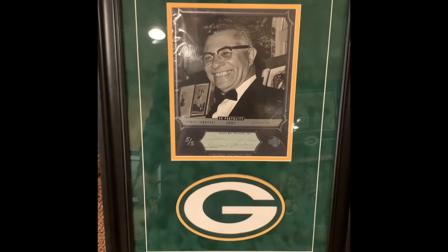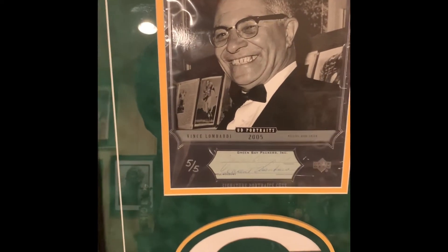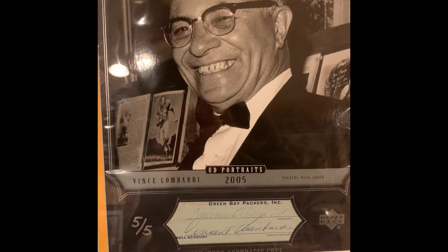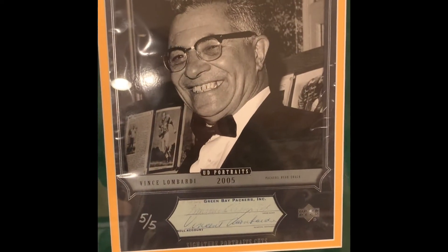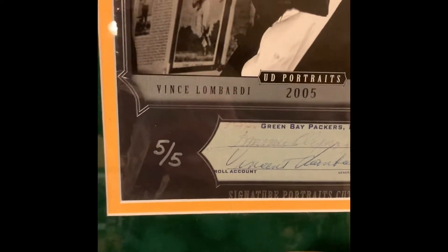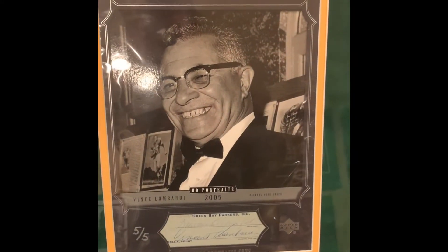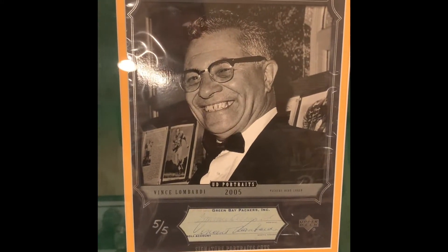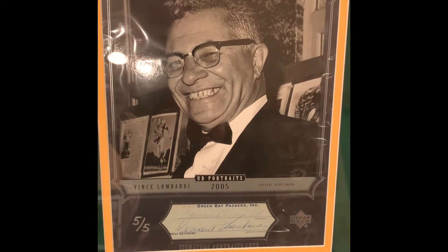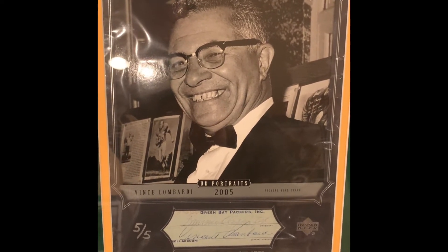Next up is the GOAT coach in my collection — the only coach autograph I have. It's legendary Vince Lombardi, from Upper Deck's 2005 Upper Deck Portraits. It's an 8x10 that has a Packers check embedded inside of it, and this is one of five. It came from a Breakers roll — it took over a year of negotiating before they accepted my initial offer, and I was lucky to get this because these have really skyrocketed in value in the last couple years.